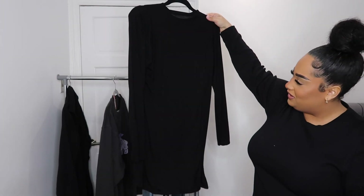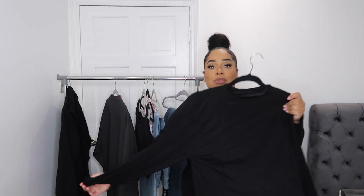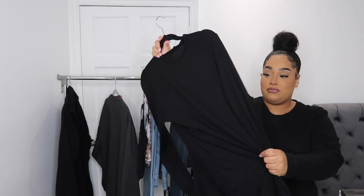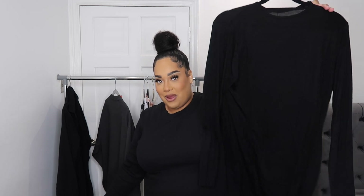Next I picked up the plus long sleeve bodycon dress in black, in an 18. It has a small slit on the left side which adds a really nice detail, and it's got two seam lines coming in here. I love a long sleeve black dress — it's so flattering for your figure. It's a perfect length, really soft, nice and stretchy. This is going to be really nice for spring, even for a night out. As soon as the cocktail bars open, I am wearing this!